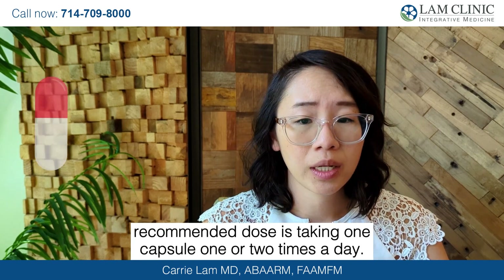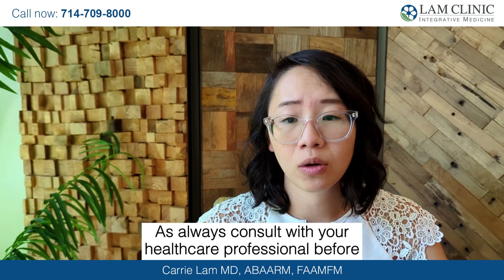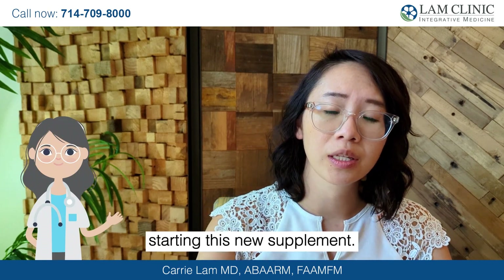The recommended dose is taking one capsule one or two times a day. As always, consult with your healthcare professional before starting this new supplement.